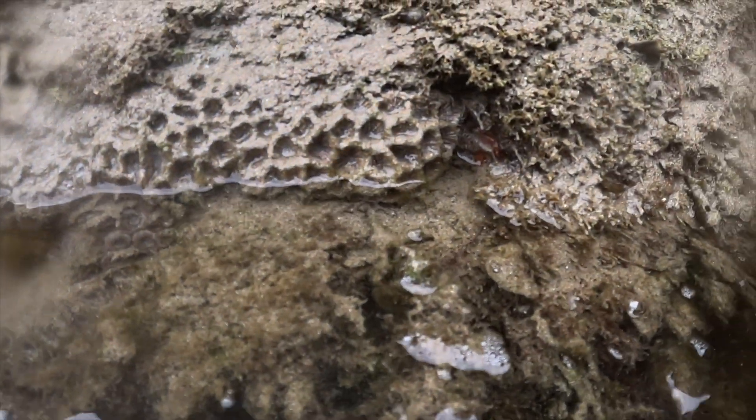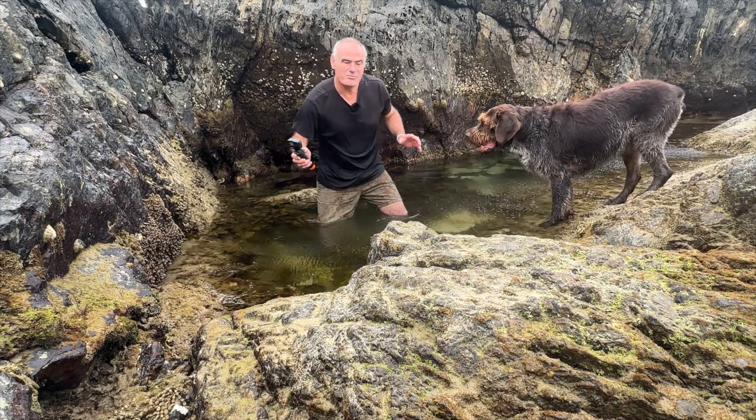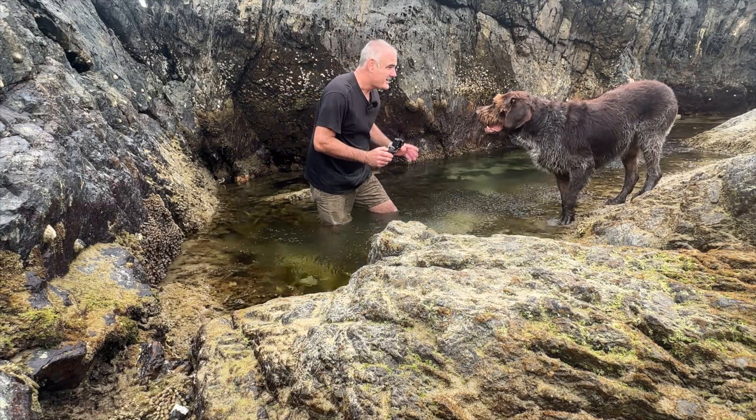Looks like we've got a little bit of an orange polyp just in there. This coral is definitely not dead — just waiting for a bit more water to return to this rock pool. Who knows how long it's going to be before we get some more water in here.